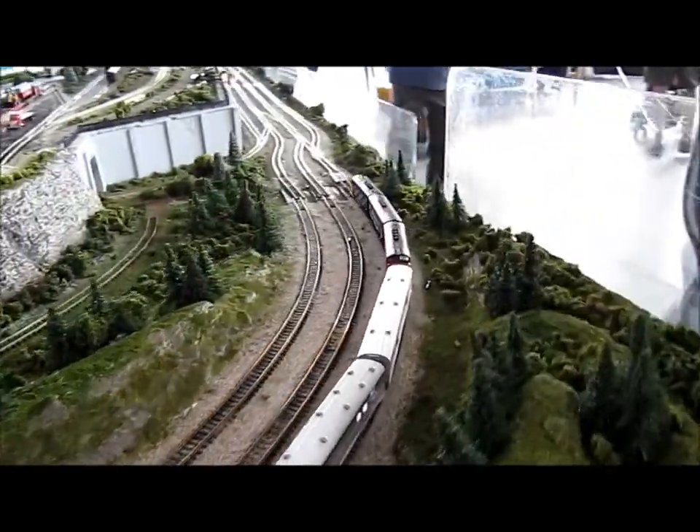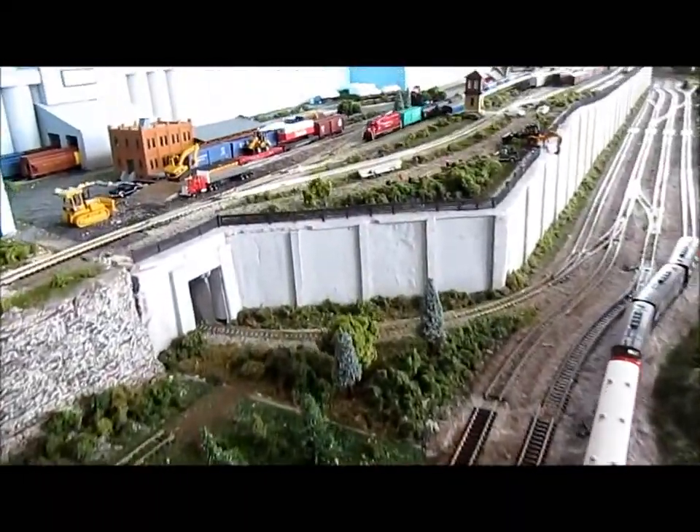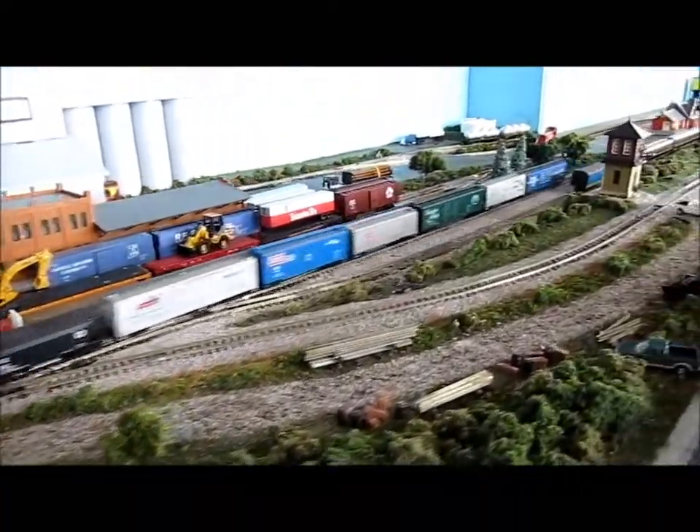Now we're coming on to Richard's modules. Pick up the other train going that direction — we're all going the same direction actually.